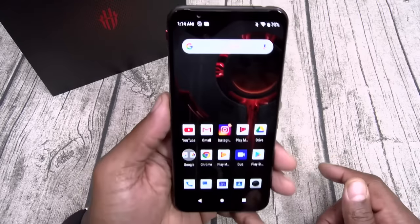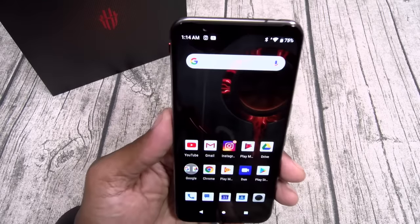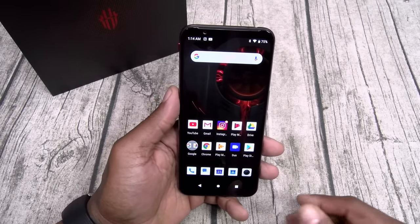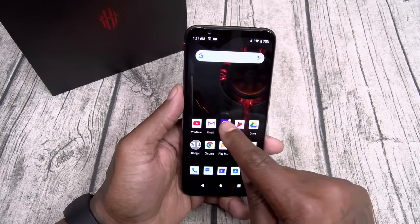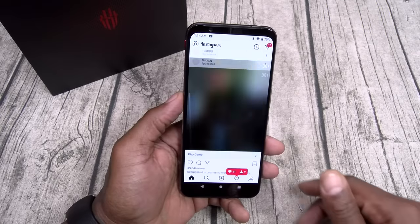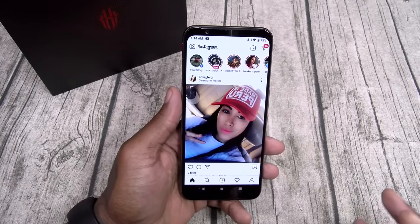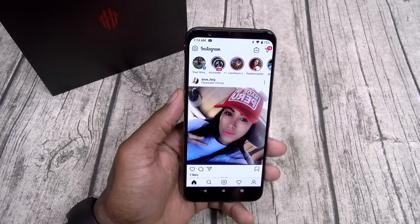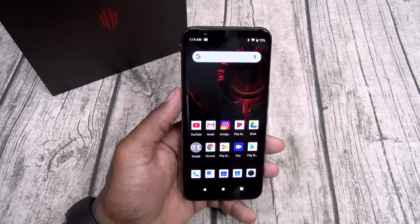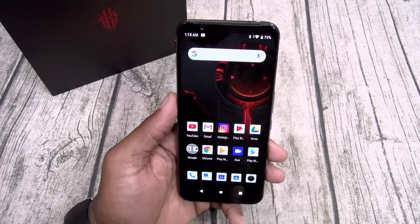Beautiful AMOLED display — rocking this at max brightness. Excellent viewing angles, it just looks beautiful. I wish it had an always-on display — I really like those on my phones, but it is what it is. Let's check the web browsing speed. Going over to Instagram — with the 90Hz refresh rate, the scrolling speed is going to be one-plus status. I'm not heavy into gaming, but the 90Hz refresh rate really shines when you're scrolling through Twitter, Facebook, and Instagram.